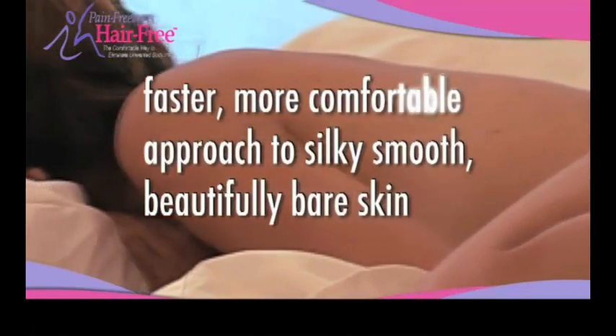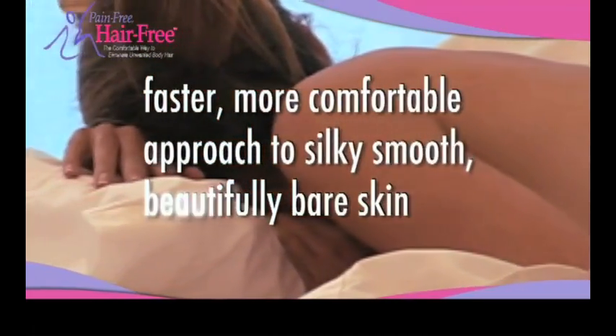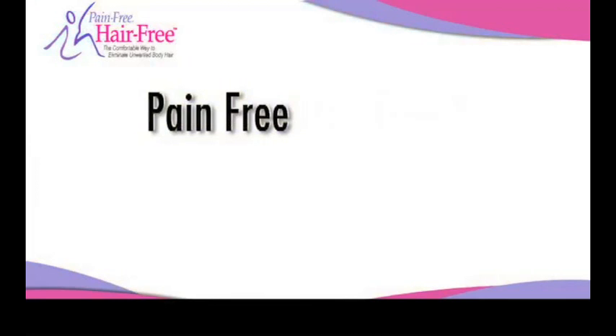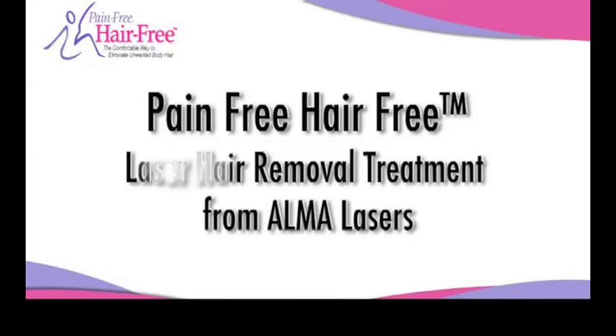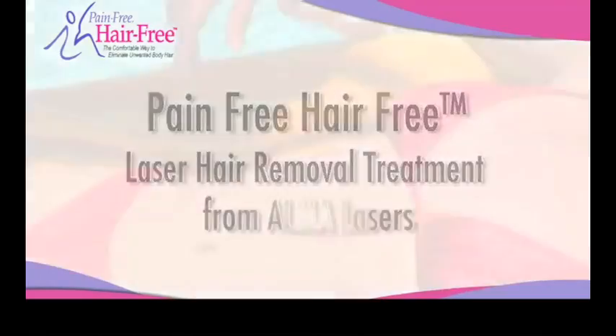Well now, there is a faster, more comfortable approach to silky smooth, beautifully bare skin. It's called Pain-Free Hair-Free Laser Hair Removal Treatment from Alma Lasers, and it is being described as one of the most comfortable hair removal options available today.